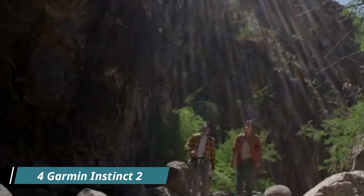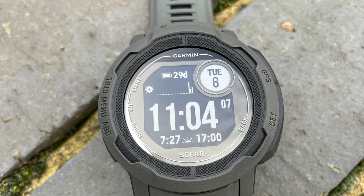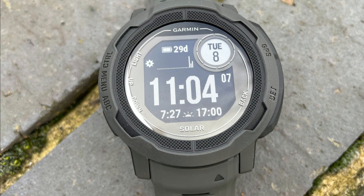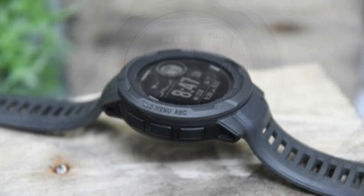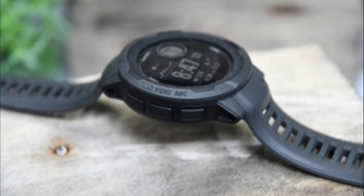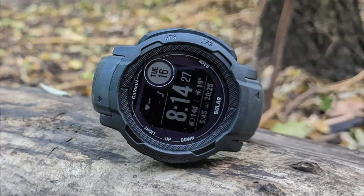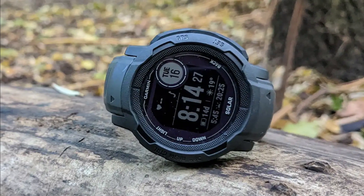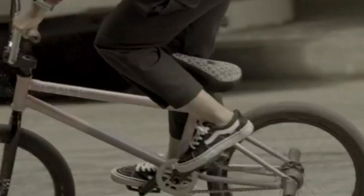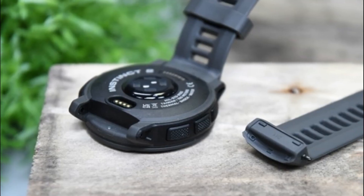Number 4: Garmin Instinct 2 is a rugged outdoor watch built to withstand the elements and provide essential navigation and tracking features. It is designed to be a reliable companion for outdoor enthusiasts, adventurers, and athletes who require a rugged watch that can handle tough conditions. It comes in a graphite color option, which adds to its rugged and durable appearance. One standout feature of the Instinct 2 is its built-in GPS, which enables accurate tracking of outdoor activities whether you're hiking, trail running, or exploring new terrains.